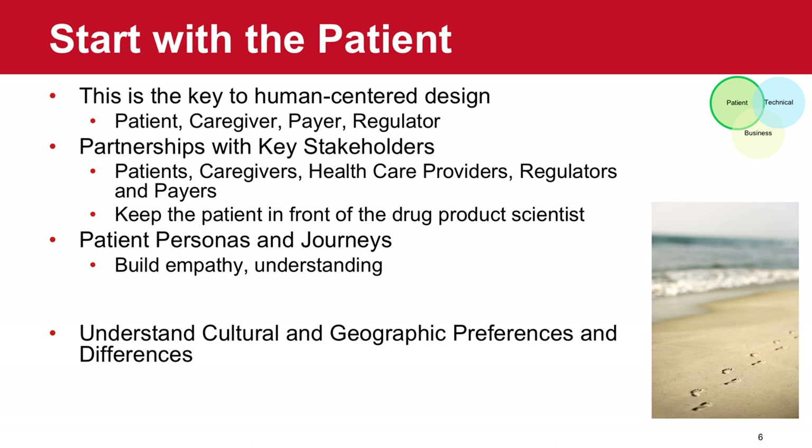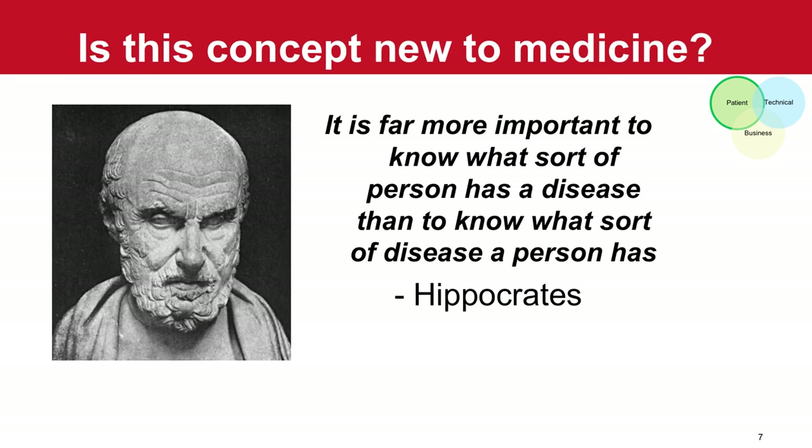We start with the patient and this concept of human-centered design — really about building partnerships with key stakeholders: patients themselves, their caregivers, healthcare providers, regulators, and even payers. For me, it's about keeping those therapeutic goals and patient needs front and center for the scientists and engineers developing the product. One nice way to do this is by engaging in that conversation, building empathy through understanding patient situations and journeys. Even though we may work as scientists, we're all people too with our own healthcare experiences.